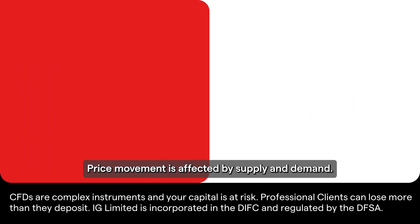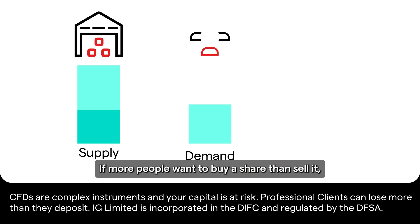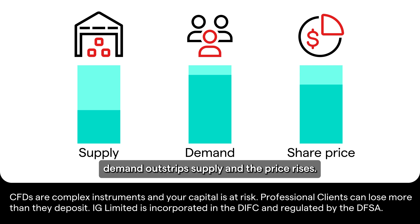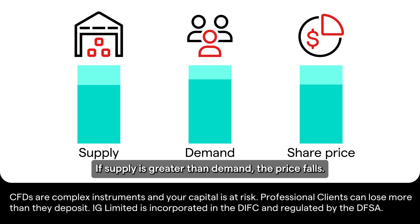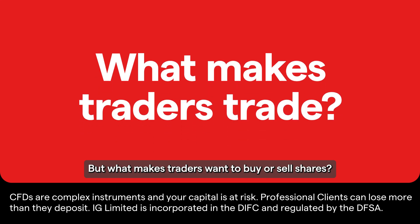Price movement is affected by supply and demand. If more people want to buy a share than sell it, demand outstrips supply and the price rises. If supply is greater than demand, the price falls. But what makes traders want to buy or sell shares?